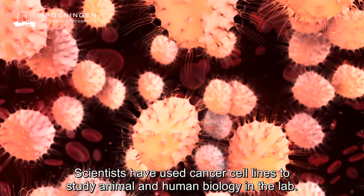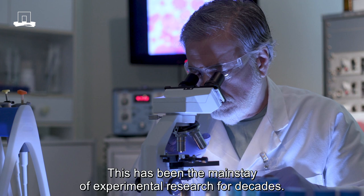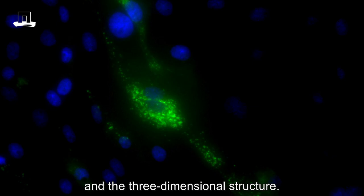Scientists have traditionally used cancer cell lines to study animal and human biology in the lab. This has been the mainstay of experimental research for decades. However, these cell lines have limitations — they don't mimic the full complexity of an organ or tissue and a three-dimensional structure.